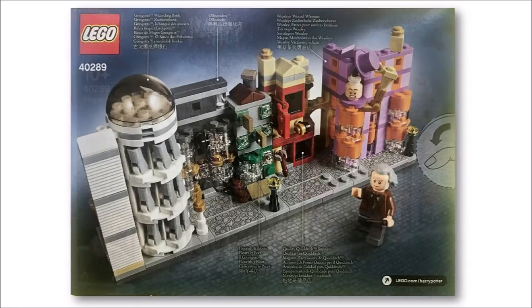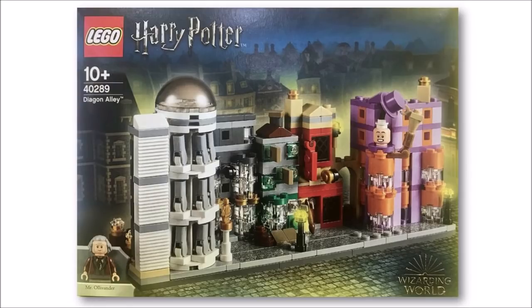As big fans of Diagon Alley we would have loved to have seen a brand new full-scale version like the set that came out a few years ago, but with all of the other Wizarding World releases it wasn't to be. On the plus side, this microscale version is a decent substitute for now.